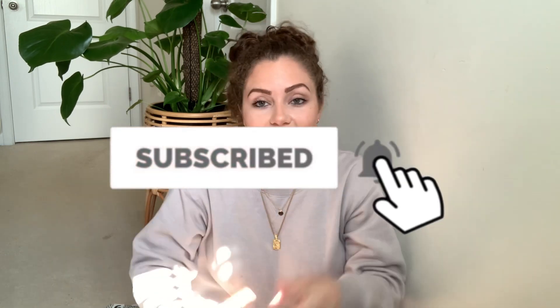Hey guys, welcome back to my channel. If you're new here, my name is Kayla and I do a whole bunch of lifestyle and motherhood related videos. Today I'm going to be sharing a box that I got in the mail for my two toddlers. I have three kids: an eight-year-old, a three-year-old, and a one-year-old. You might hear my dog in the background — she's chewing on her bone.